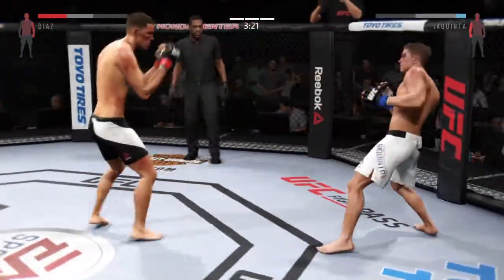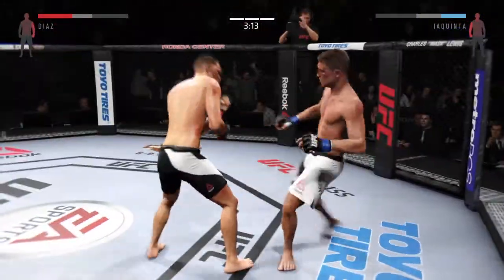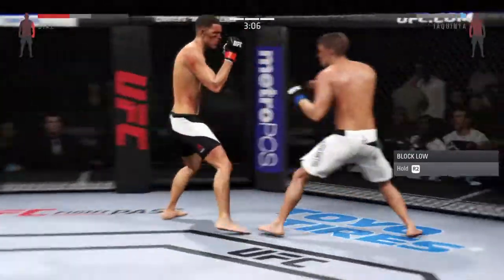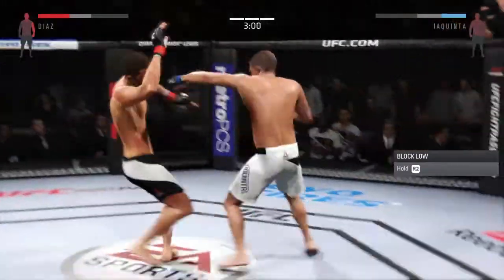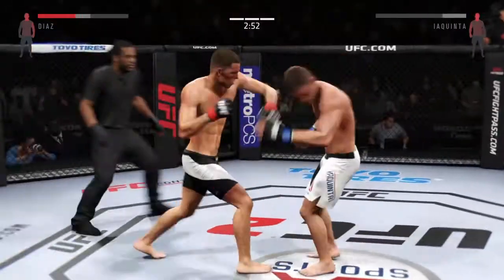One of the storylines coming into this fight was whether he'd be able to land the body kick — the answer is yes. The jab connects. Good hands, really mixing things up. Punishing roundhouse kick and a nice jab to finish.